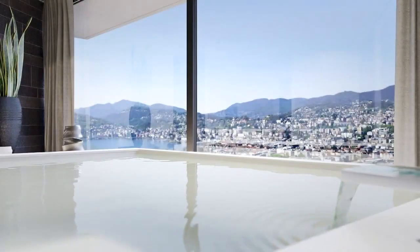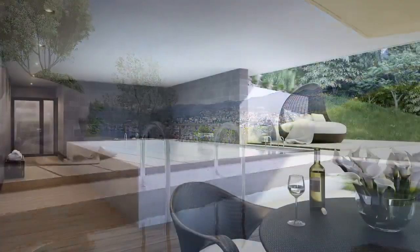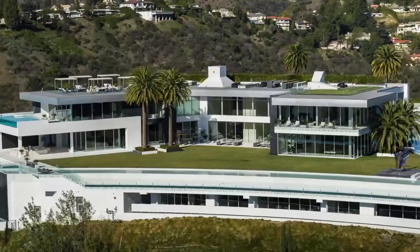Number three, outdoor spaces are just as important as indoor spaces. Luxury mansions often have beautiful outdoor spaces, such as pools, gardens, and patios. Make sure to create an outdoor space that is both functional and aesthetically pleasing.